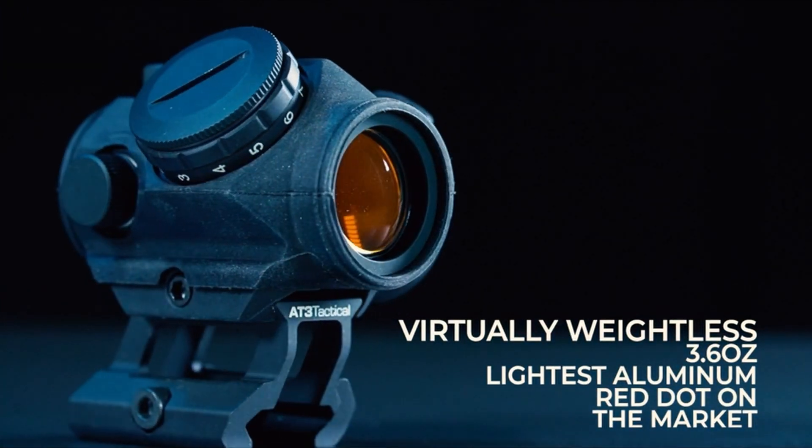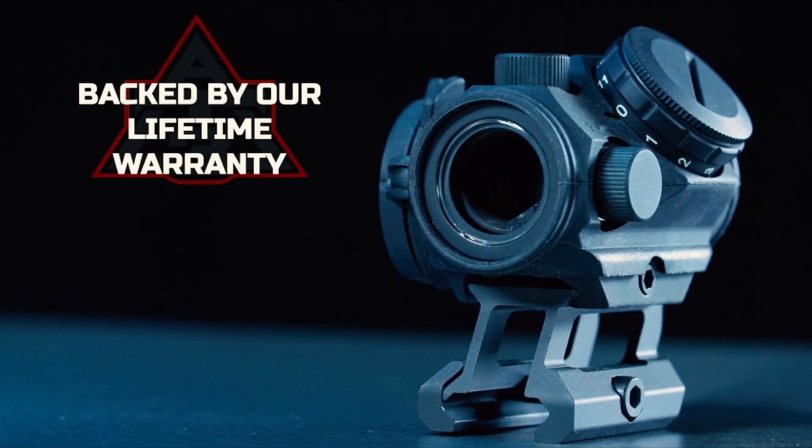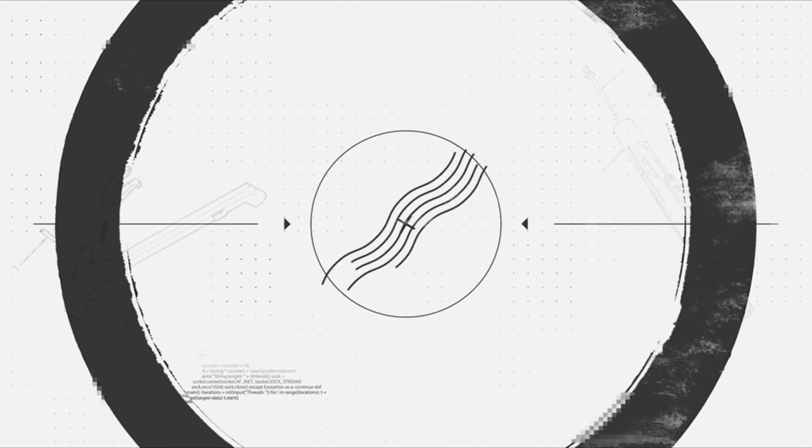Key reasons to consider purchasing this sight include its shock-proof circuitry, making it resistant to damage from rough handling, and its multi-coated amber lens, which enhances image clarity. Additionally, it comes with an instruction sheet for easy operation.